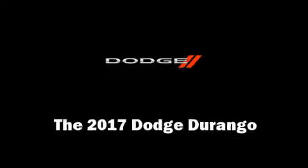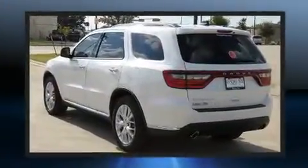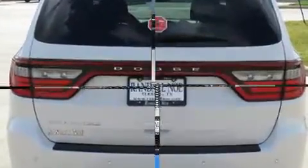Load your family into the 2017 Dodge Durango. Under the hood you'll find a six-cylinder engine with more than 270 horsepower, and load leveling rear suspension maintains a comfortable ride.